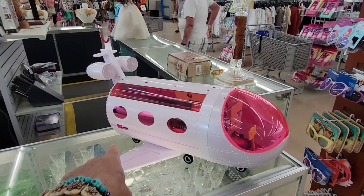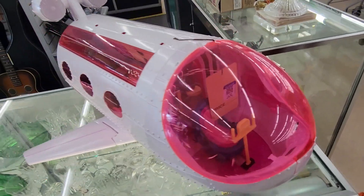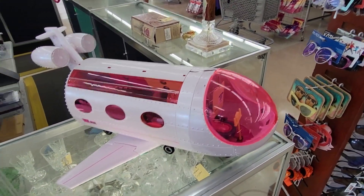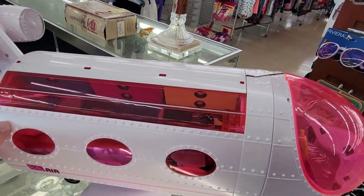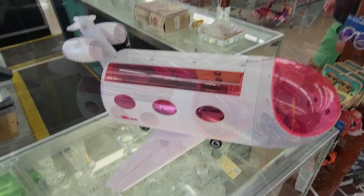This is pretty damn funny. It's a Barbie airplane and they want 35 bucks for it. That is just weird. I do find some stuff though. Neat. No, off I go.